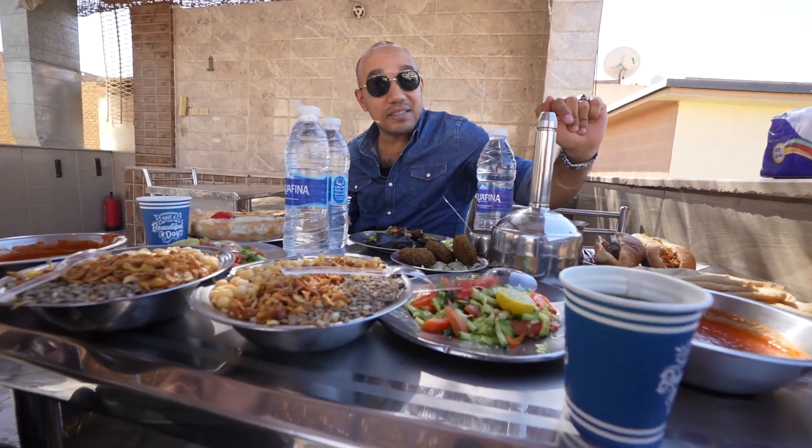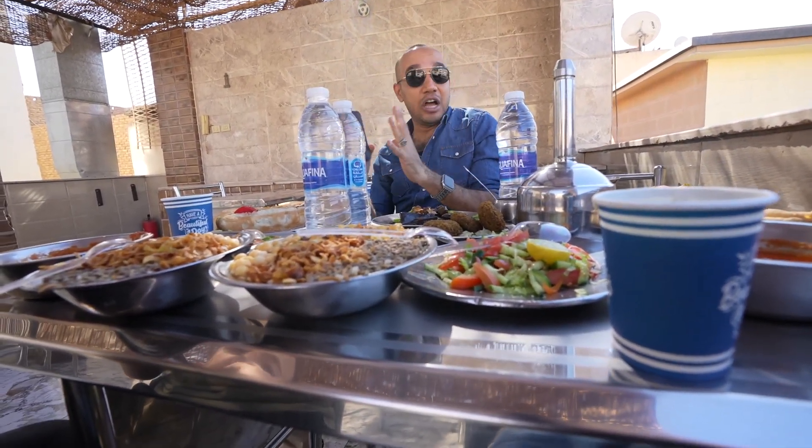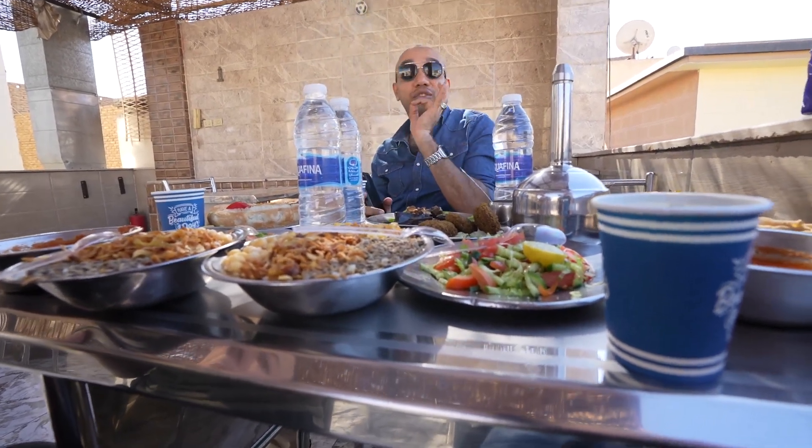This is very hot, so please be careful. Just try it first to see how much you'd like to get. It's very hot.